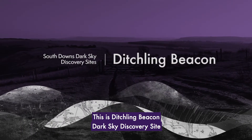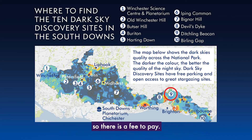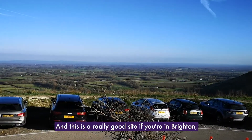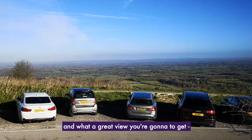This is Ditching Beacon, a dark sky discovery site managed by the National Trust, so there is a fee to pay. But you can see when you get here what a great view we've got, all the way across from north to south of the downs. This is a really good site if you're in Brighton because it is just up the road.